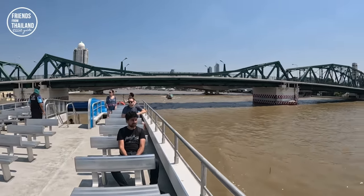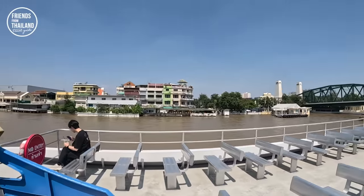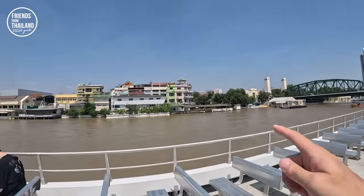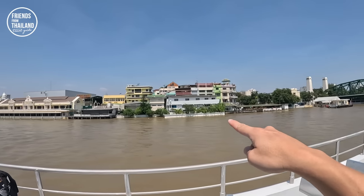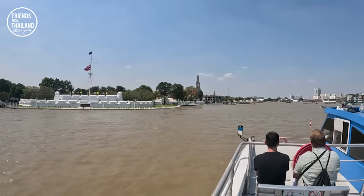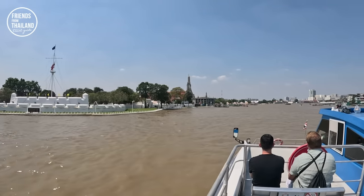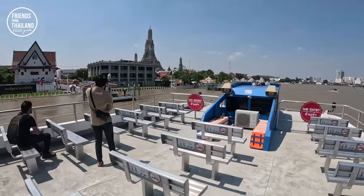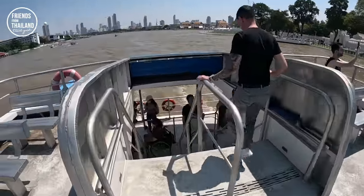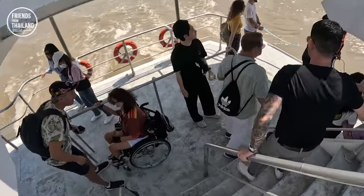All the people get their cameras out because the view is stunning. This is the Sapanhut Bridge. The flower market of Pak Khlong Talad is over there. If you see the tall pagoda over there, that is Wat Arun. If you want to get off from this tourist boat, come and stand here so the driver knows you are going to get out.